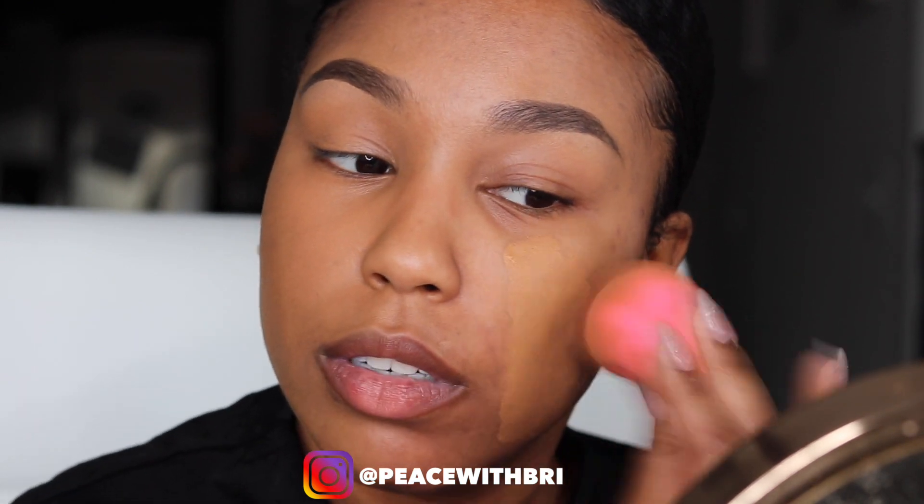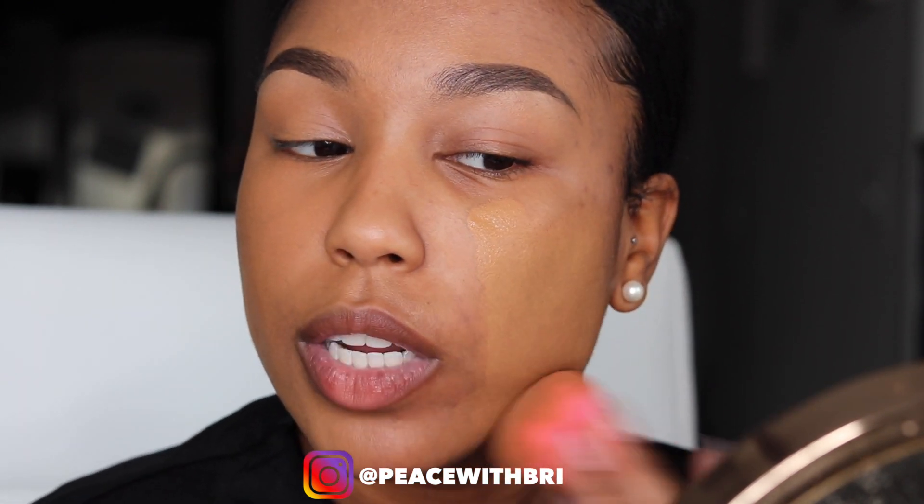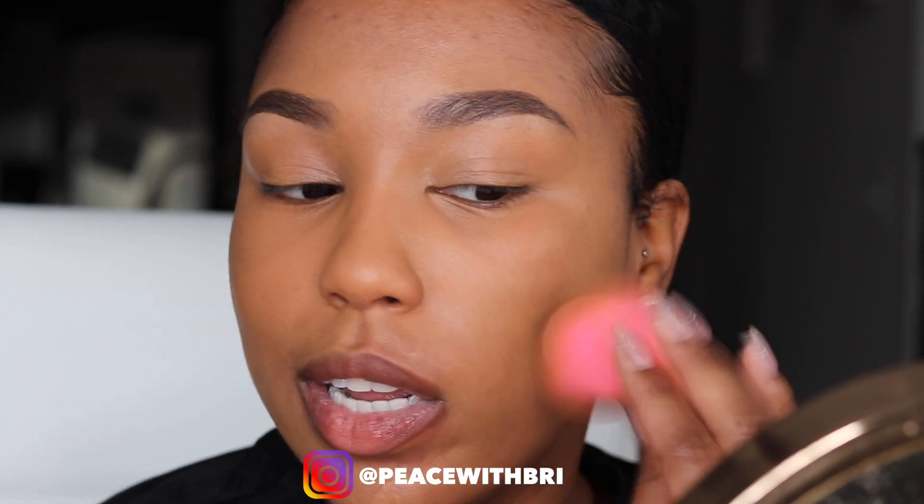You could also use Fenty or the Fenty hydrating foundation — it doesn't give as full coverage, which is fine for days when you don't want to look like you're wearing makeup. But if you want that Instagram look, go get this Huda Beauty Faux Filter. I'm still on one pump and I've almost covered my entire face.